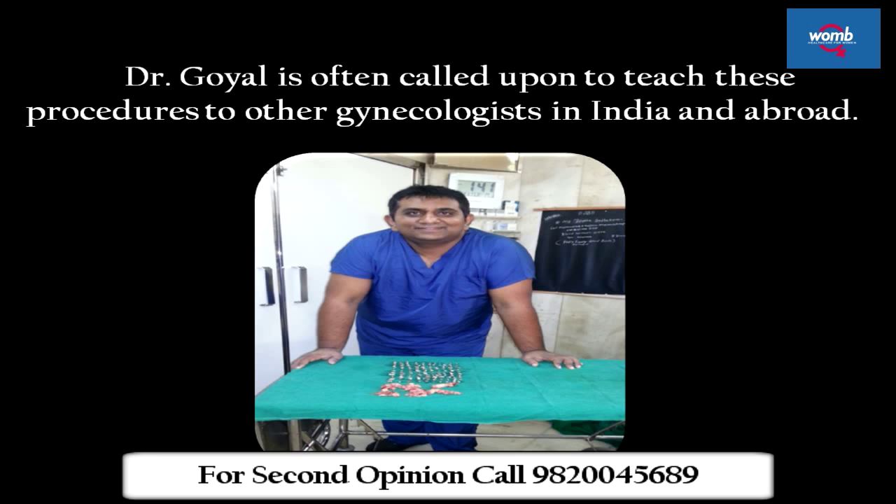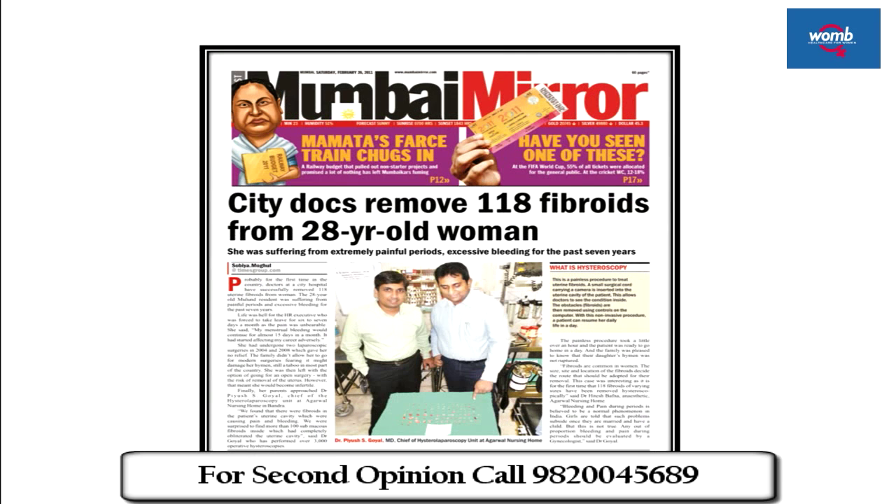Dr. Doyle is often called upon to teach these procedures to other gynecologists in India and abroad. Dr. Piyush Doyle is a highly skilled surgeon and has to his credit a record surgical procedure of removing 118 fibroids from a young woman's uterus. He has performed over 2,000 surgeries for fibroids, thus giving patients a painless and quick recovery option.